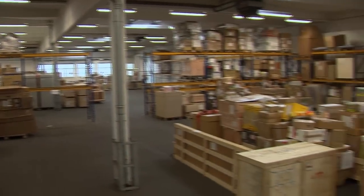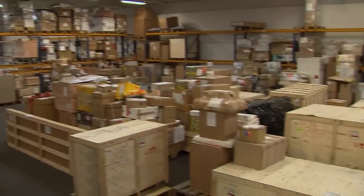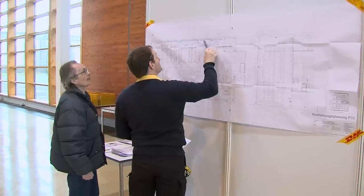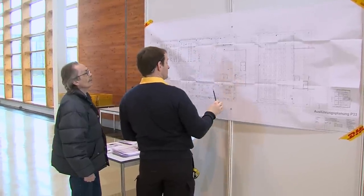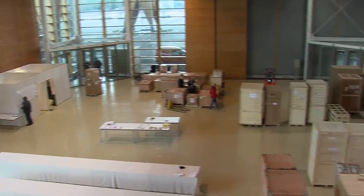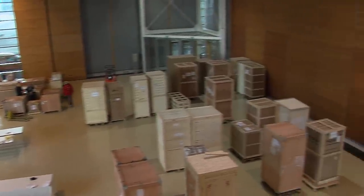This is the warehouse of DHL where all the entries for the Eye of Design Awards 2014 are being stored. This year we have 3,600 entries coming from all over the world — from China, Japan, Korea, Brazil, Europe. Right now the entries are being prepared for the jury by DHL and are brought to the jury site and assembled there to be judged.